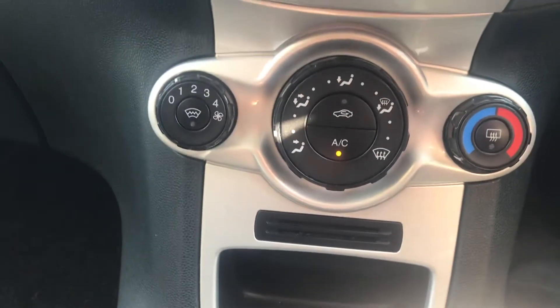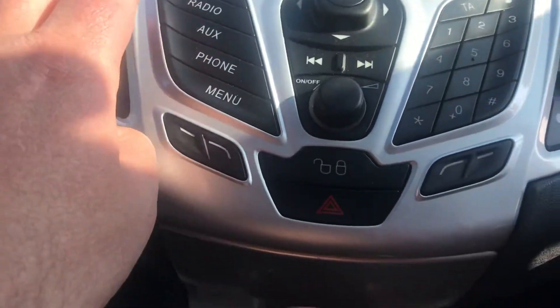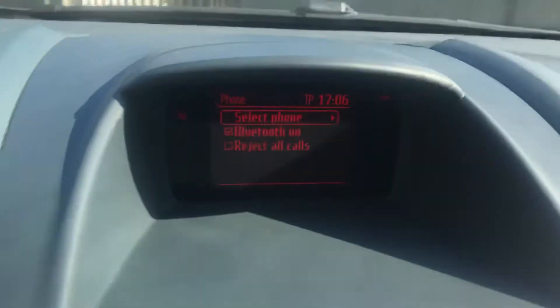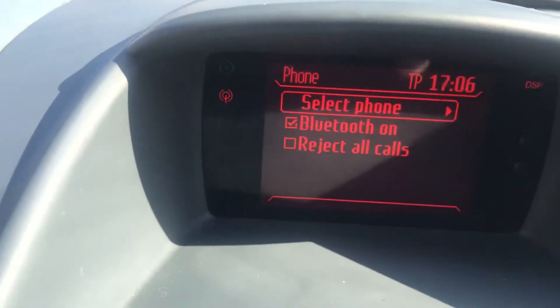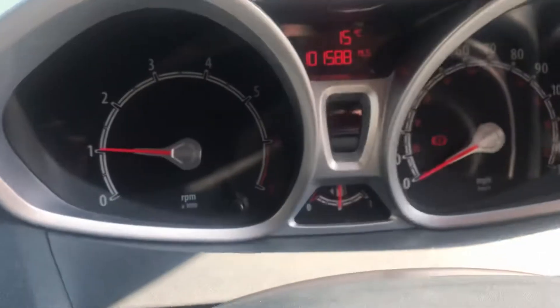She has air conditioning, and actually has a phone as well — you might be able to see that. Steering controls too, and comes with a tank of petrol.